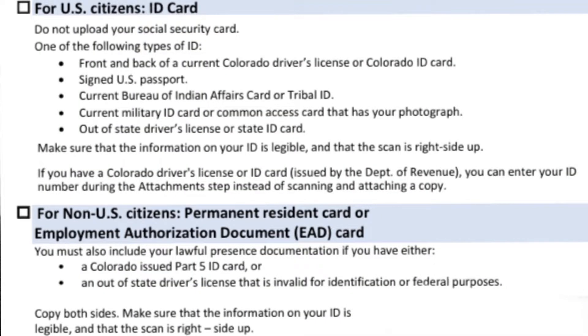I ended up getting a Colorado driver's license since my Washington one was expiring anyway. But if you're doing a dual commission and don't want to switch your license, you can use a US passport. Accepted documents include a passport, Colorado driver's license, military card, proof of permanent residence, or an employment authorization document. You just photocopy the front and back and upload it with the application. I uploaded both a scan and a photo of mine as a PDF, just to avoid any issues.